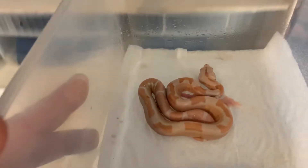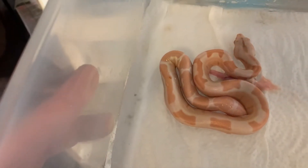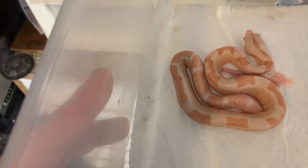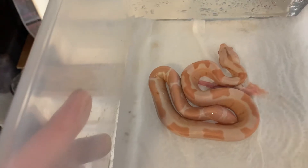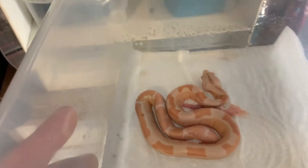Look how beautiful it is, guys — look at the pattern on this albino. Just amazing. I hope this guy or girl makes it through. Of course it had to be basically the nicest snake in the litter to be the runt.